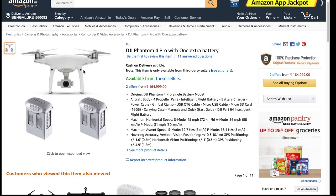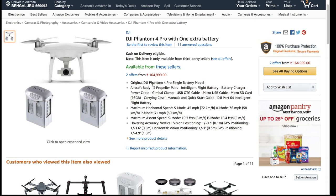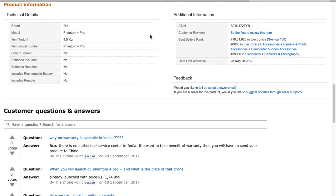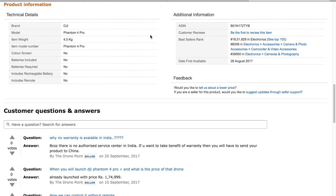Number two is the DJI Phantom 4 Pro, which is available on Amazon and Flipkart. I have used this drone a couple of times. It has a three-axis gimbal as well as a 4K camera, so it is a very nice drone. Check out the description — it's available on both sites.